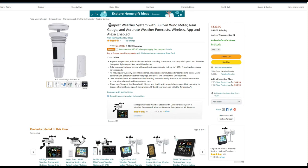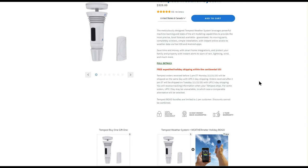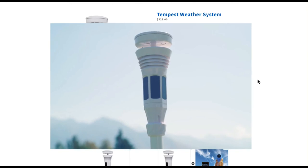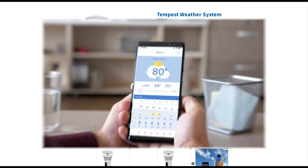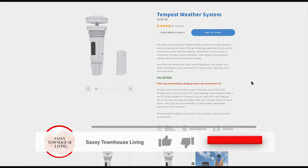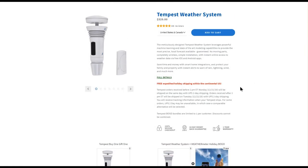I'm an Amazon shopper, so I love that you can purchase the Tempest Weather System right from Amazon. They do offer deals, so be sure to check those out. Thank you so much for watching — I think you'll love the Tempest Weather System as much as I do. It was super easy to install and the app was up and running in minutes. If you have any questions, leave them below. Thumbs up this video, click the notification bell, and subscribe so you're notified every time we upload new content.